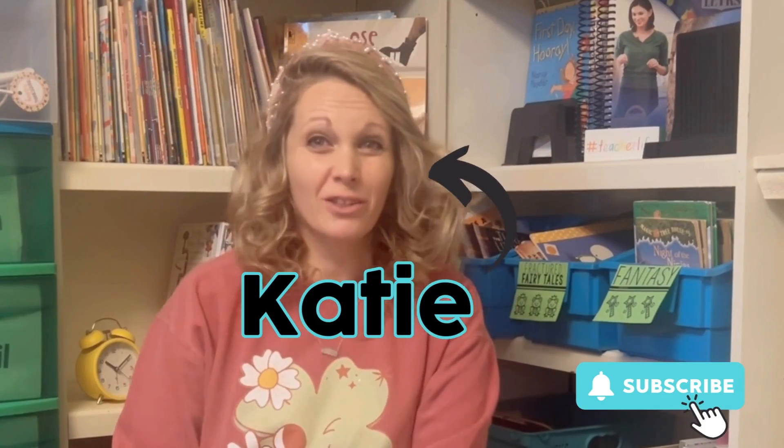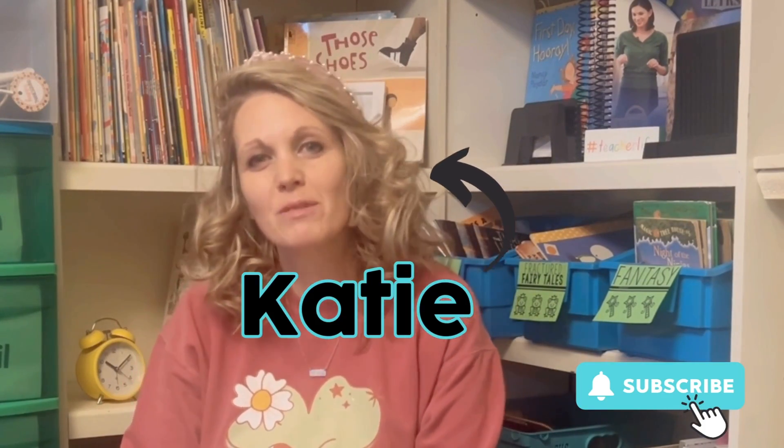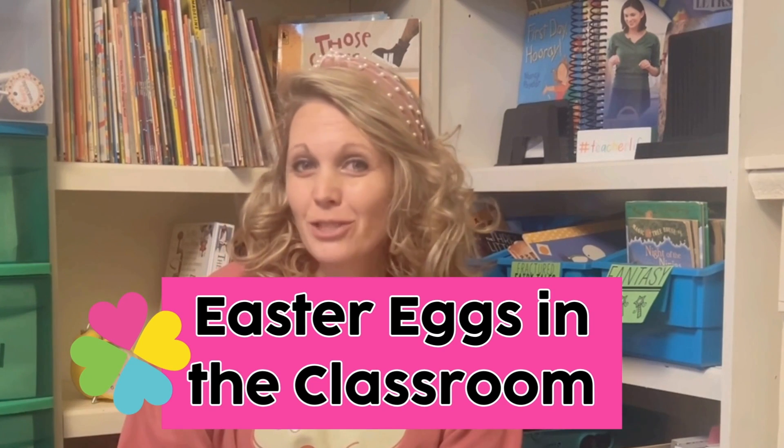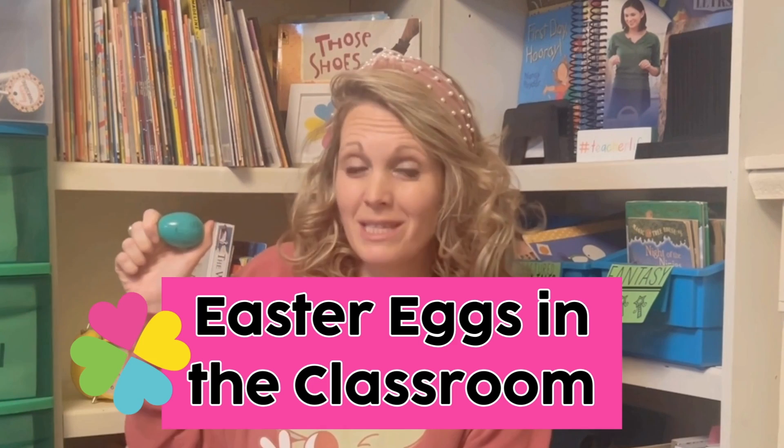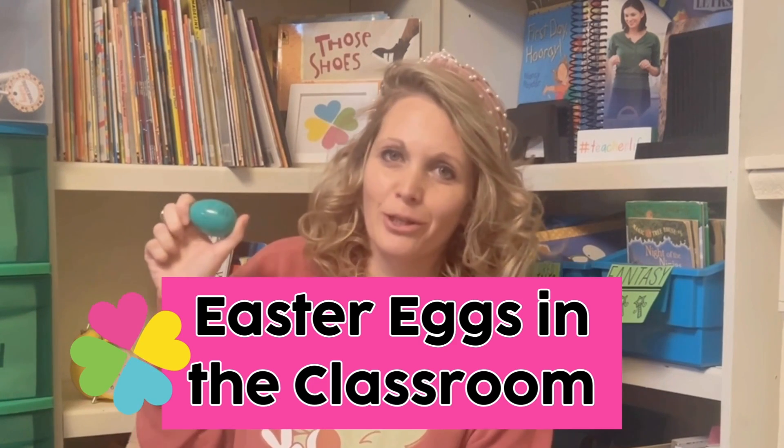Hi guys, it's Katie from Team Lucky Little Learners here with another quick tips video. This week I'm going to count down 13 ways you can use these little things to keep your students excited, engaged, and learning.